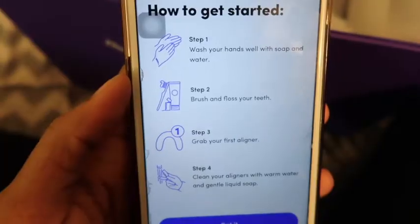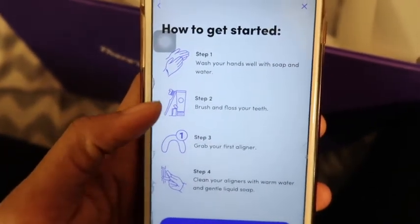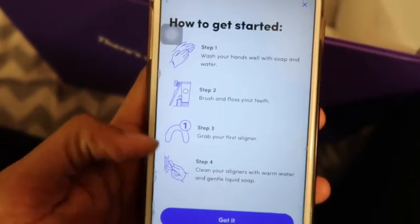There are a total of 18 aligners and I am doing the six-month treatment, wearing them for 22 hours a day — one to two weeks is the average for each aligner. I'm about to start the first aligner. The steps are: wash your hands, brush your teeth, floss, then grab your first aligner and clean it. This is the top aligner and I'm about to put it in — I have my phone with the guide on it.